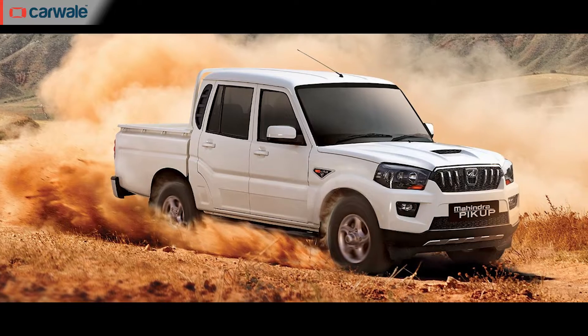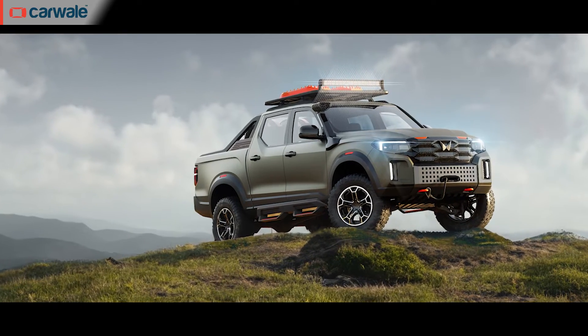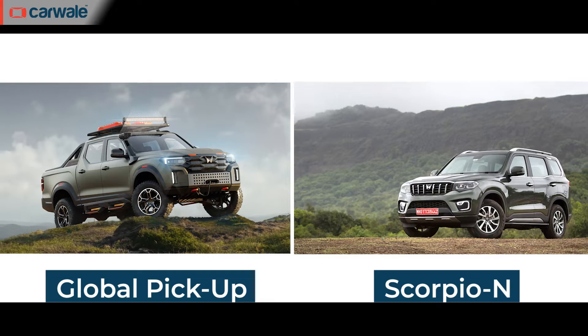From concept car, we now move to something that's closer to production — the global pickup concept that was unveiled at the South Africa event. It is essentially the third generation of the Scorpio pickup truck, and this time it's based on the Scorpio N SUV.